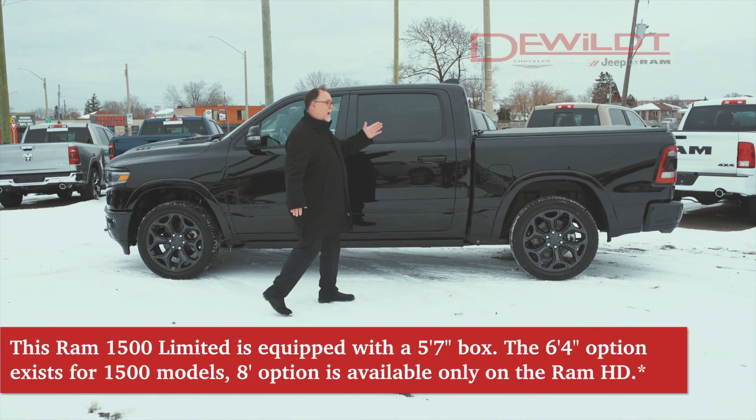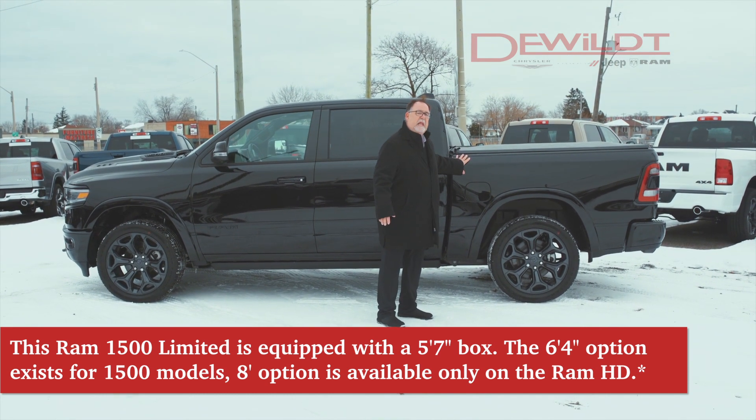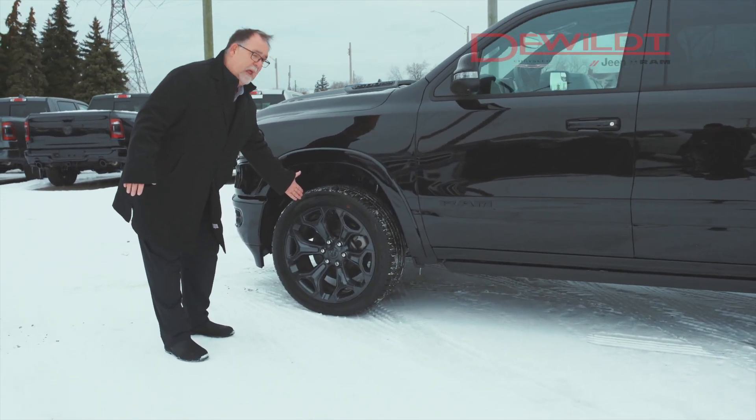We have three different box configurations for the pickup: a 5.7-foot, a 6-foot-4, and an 8-foot length. Also, I want to show you these new 22-inch optional black wheels.